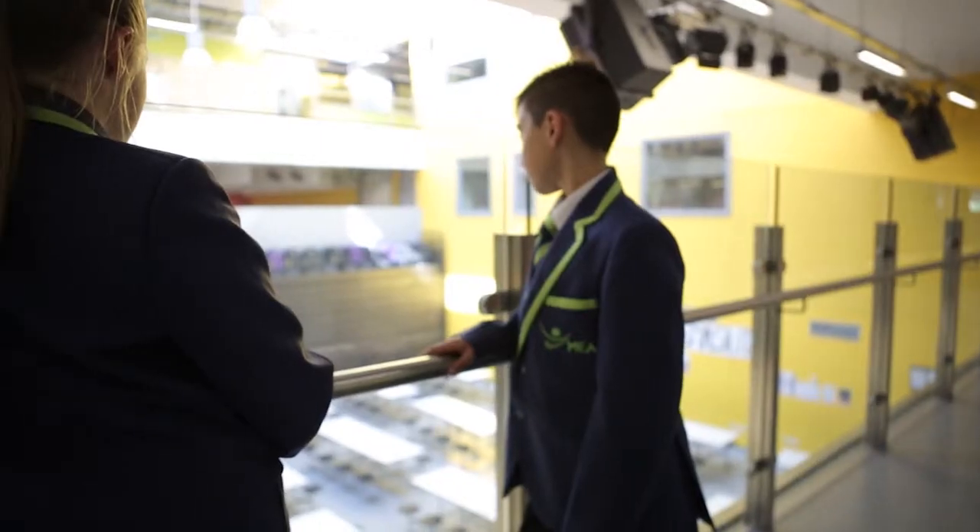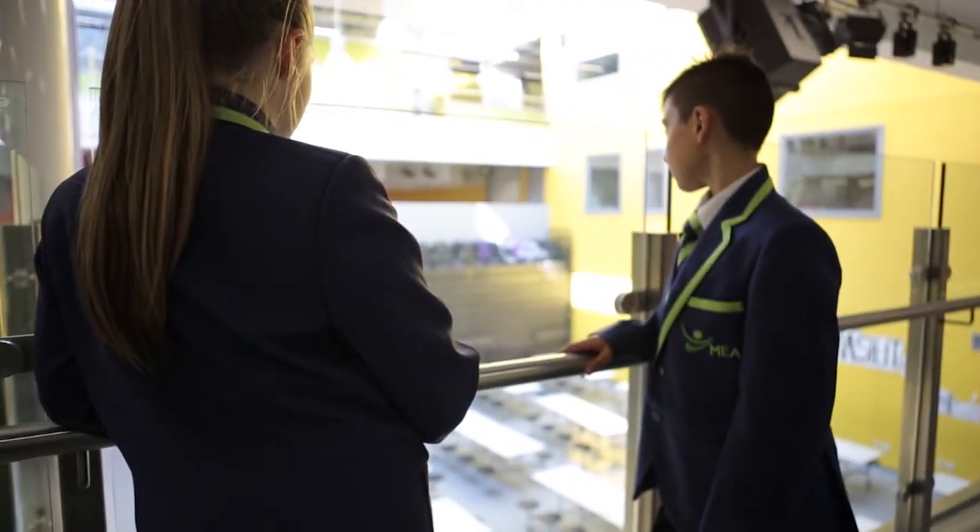I'm really proud of wearing the new uniform and everyone's saying that we look smart. I think the MEA new school colours make us stand out and look smart.